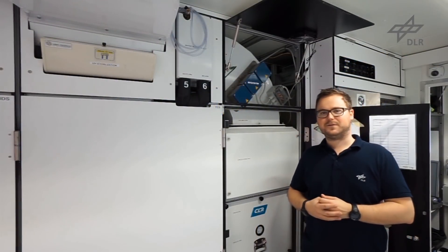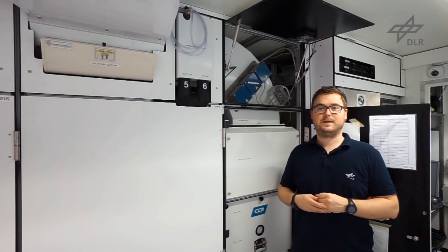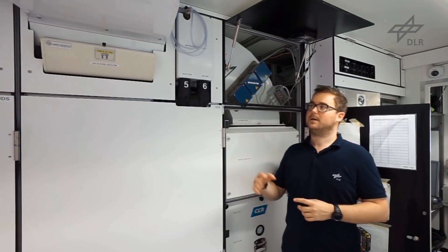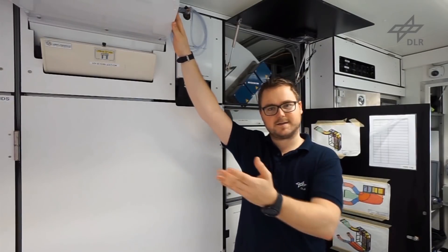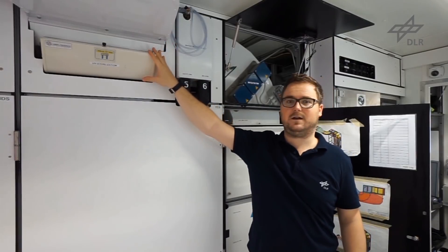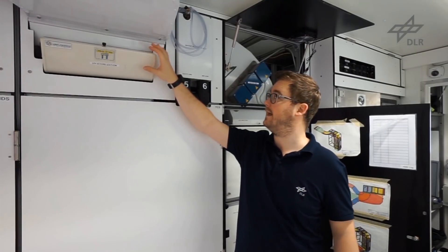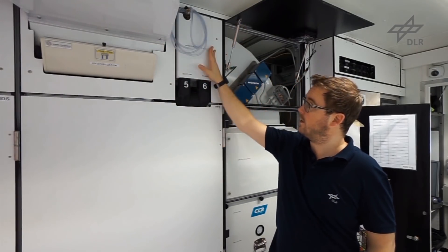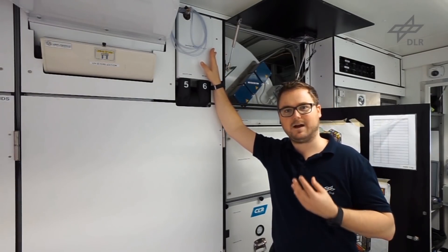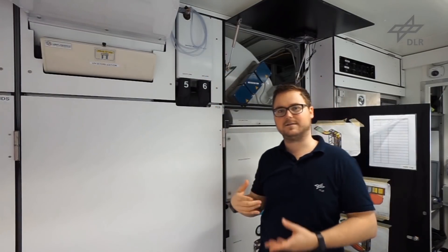I'm standing now in front of the atmosphere management system, which conditions the air inside the greenhouse — controlling temperature, humidity, and CO2 level. Here is a big air duct that sucks in all the air from the greenhouse. The air is then directed over UV lamps to kill any bacteria in the air. Then the air goes through a heat exchanger where we recover the humidity that the plants transpire, and use that water again to feed the plants.